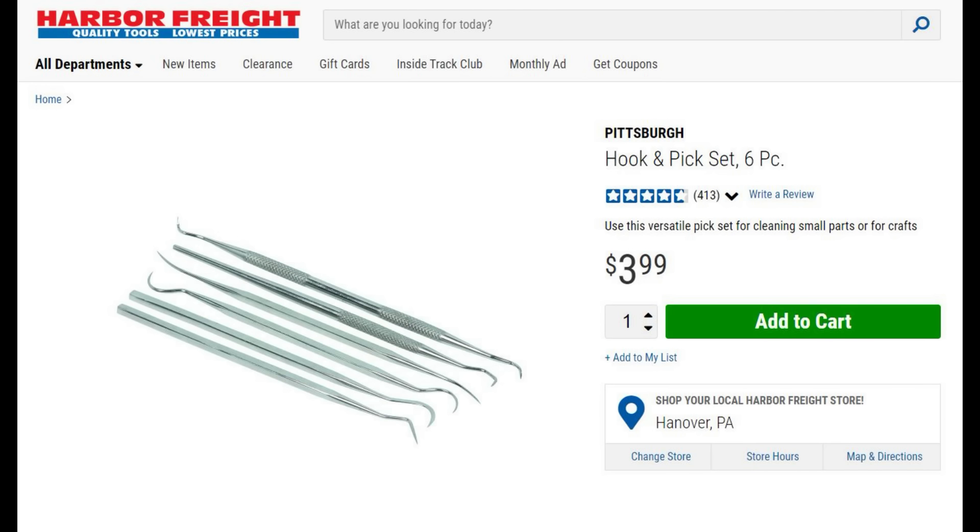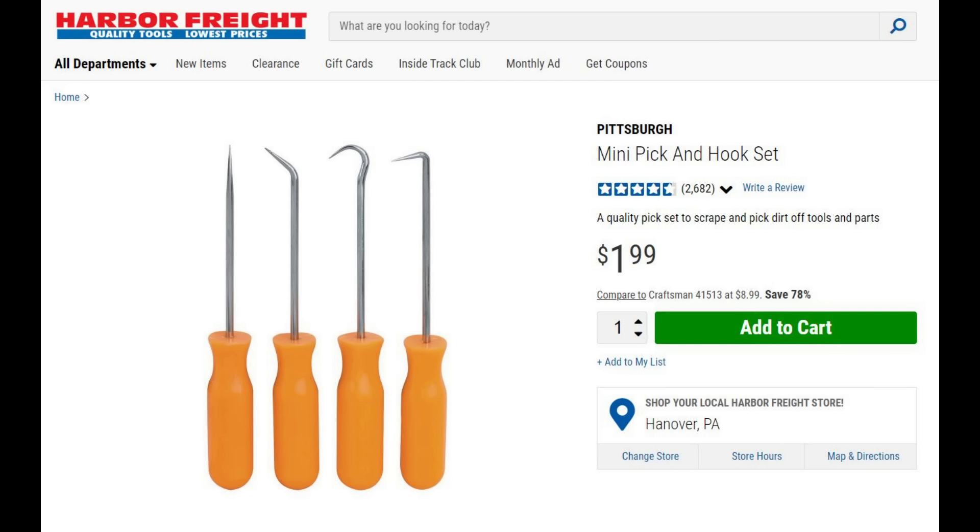I've got two pick sets to show here. You're always going to use these when doing cleaning, working around bolts, working around breeches, scraping carbon. These are something you absolutely have to have — whether it's the six-piece set or the small four-piece set. I suggest you pick one or the other, or just get both at this price. You'll use them for cleaning, assembly, and they're great in your range bag as well.